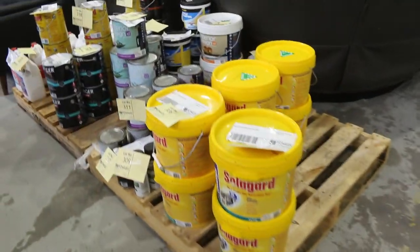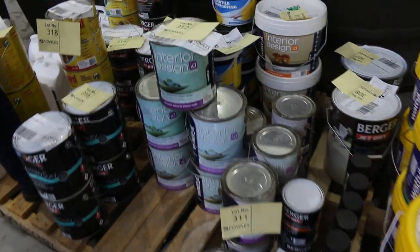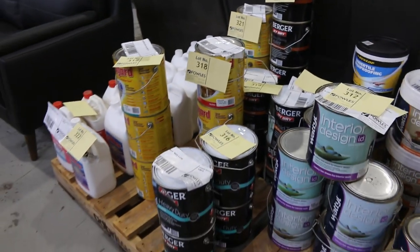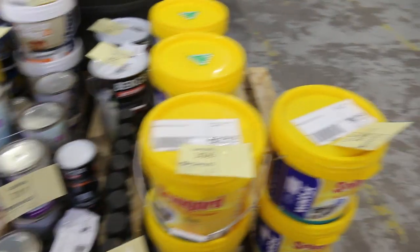Over the back here there's a heap of paint and various coatings. I can see Dunlop under-tile waterproofing — that stuff there is a hundred and thirty bucks per little tub — all starting away at one dollar, no reserve. So again, another really exciting part of the auction for everyone.